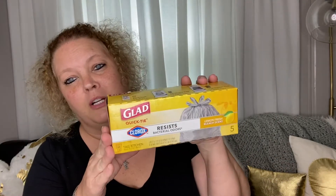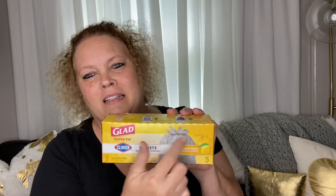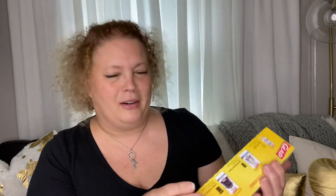I picked up some trash bags for the restroom. These are Clorox Lemon Fresh Bleach Scent, five count. I have trash bags for the bathroom but I like the smell of bleach — maybe it's weird, I don't know — it's so fresh, so I thought I would give these a try.